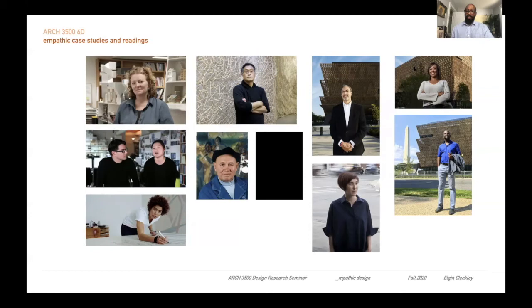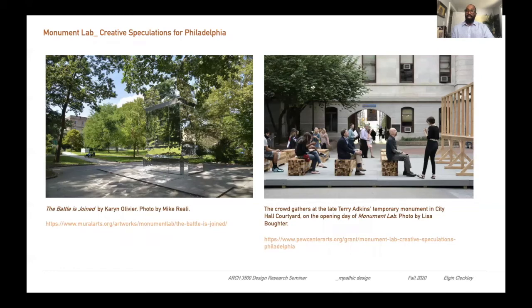Some of the great work we'll look at is the work of Rachel Whiteread at the top left, Tiffany Chung down at the base, and also David Adjaye's work, Zina Howard, Philip Freelon, the collage work of Romare Bearden. We'll dive deep into Monument Labs, Creative Speculations for Philadelphia, to rethink about our monuments and these spaces. Karen Oliver's work on the left will be an amazing way to understand and rethink what possibilities could be, as well as Terry Atkins' work on the right. These examples will be analyzed and we'll talk about ideas that these can happen in real-world spaces.